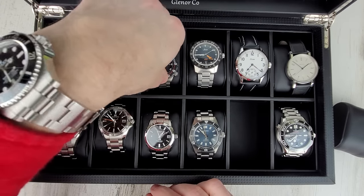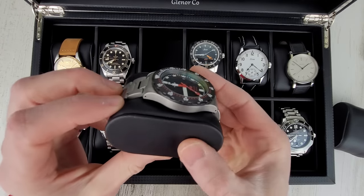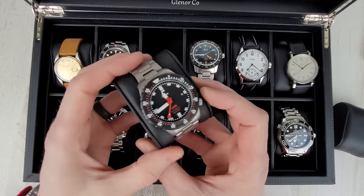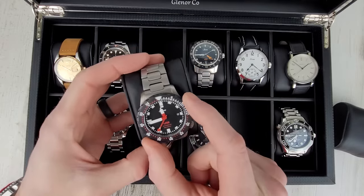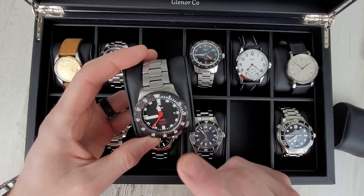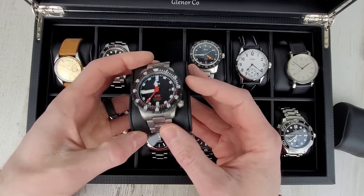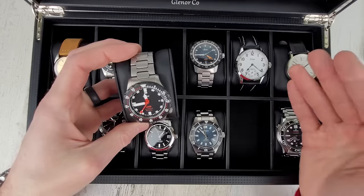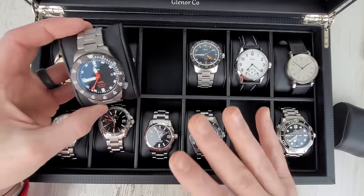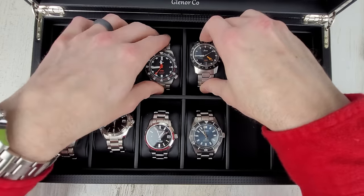This one here is the Zen U50, 500 meter water resistance, nice and thin — 11 millimeter thin — tegmented bracelet and case, and the bezel is tegmented as well with the black coating. This is the SDR version of the Zen U50. Need to wear this more. Going forward, I'm going to try to limit my collection to one watch per brand, and I have another Zen here which I haven't really worn.